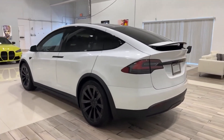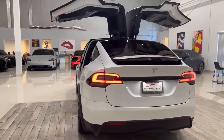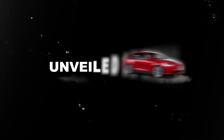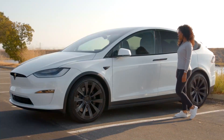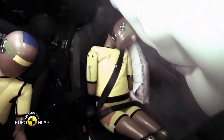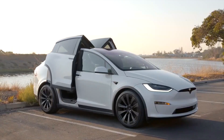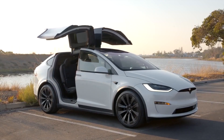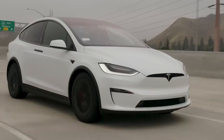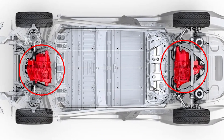The Tesla Model X is an all-electric luxury SUV that showcases Tesla's commitment to innovation, performance, and sustainability. Unveiled in 2015, the Model X is designed to offer an exceptional driving experience while prioritizing passenger safety and environmental consciousness. With its sleek and distinctive falcon-wing doors, the Model X immediately stands out in the SUV market. The vehicle's electric powertrain provides impressive acceleration and a smooth, quiet ride, thanks to Tesla's dual-motor all-wheel drive system.